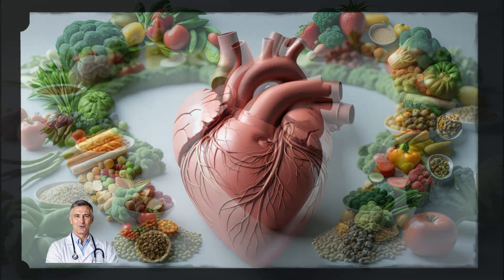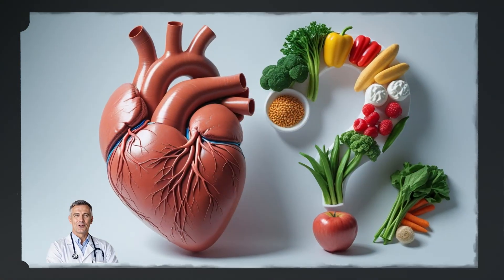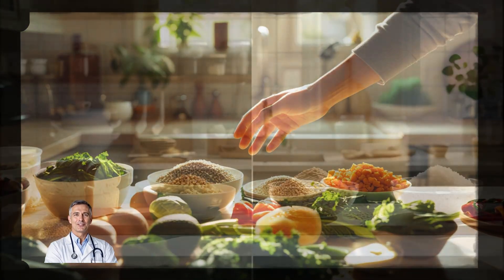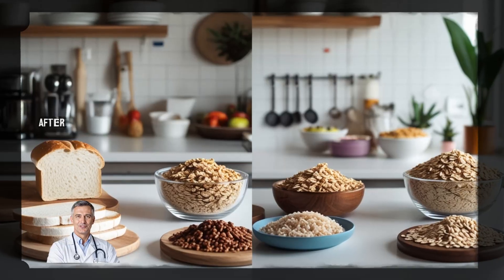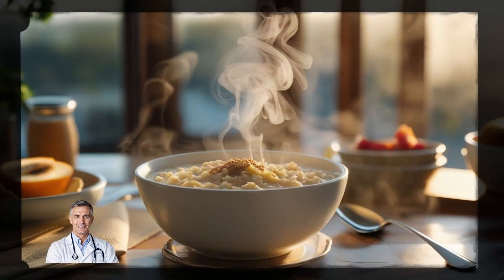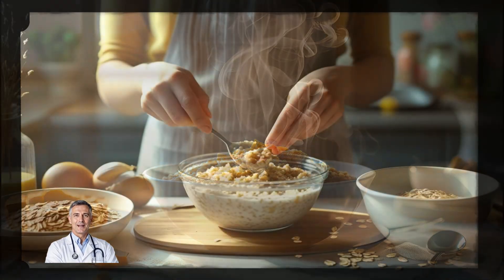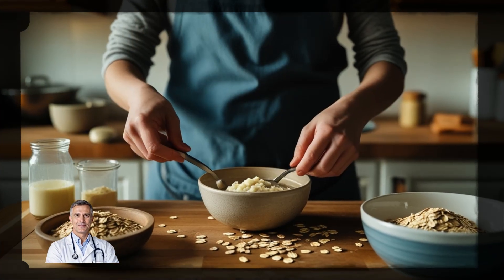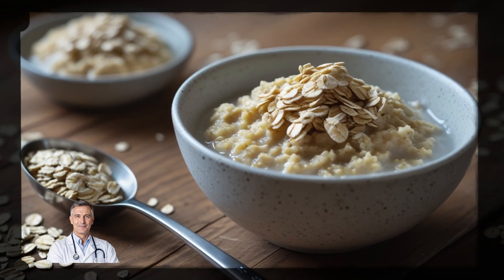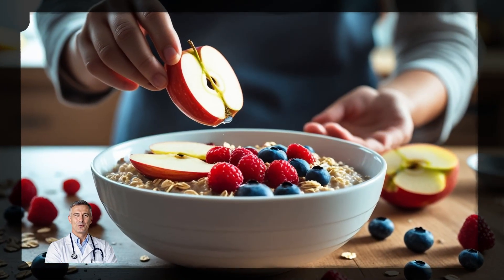Now that you know how powerful soluble fiber can be, you might be wondering: how do I make sure I'm getting enough of it every day? All it takes is a few simple swaps and a little planning. Start your day with oatmeal. Breakfast is the perfect time to load up on soluble fiber. Try a bowl of oatmeal in the morning and you'll get about 2 grams of soluble fiber per serving. You can even add some berries or a sliced apple to boost the fiber content and make it even more delicious.